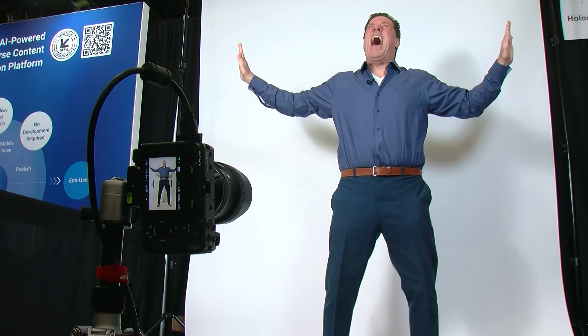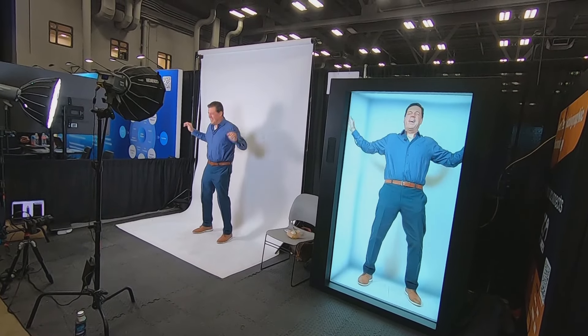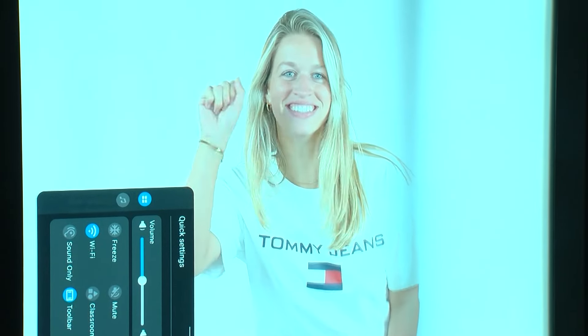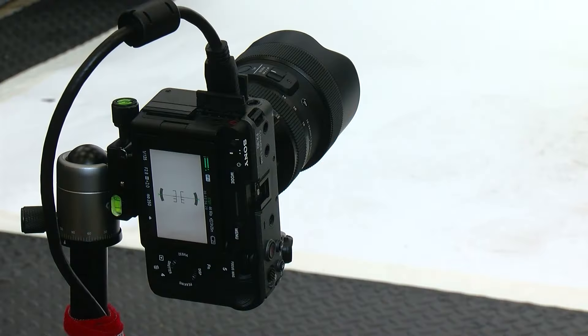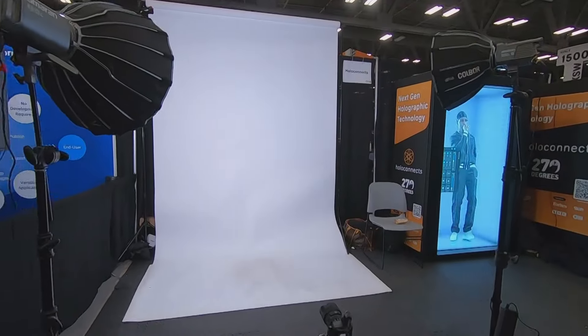The HoloBox works by videotaping or live streaming a subject against a white backdrop. Then that image is projected into a box, giving you a three-dimensional hologram that can be modified through AI-powered graphics and atmospheres.